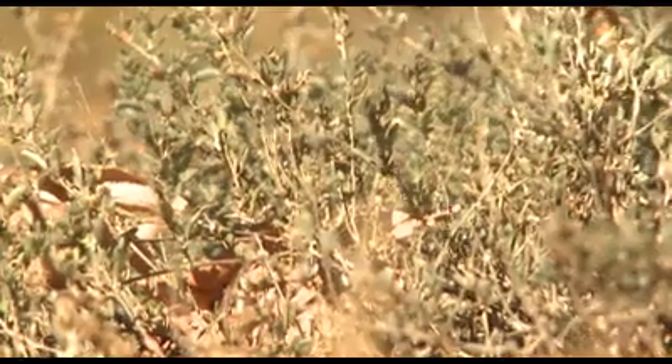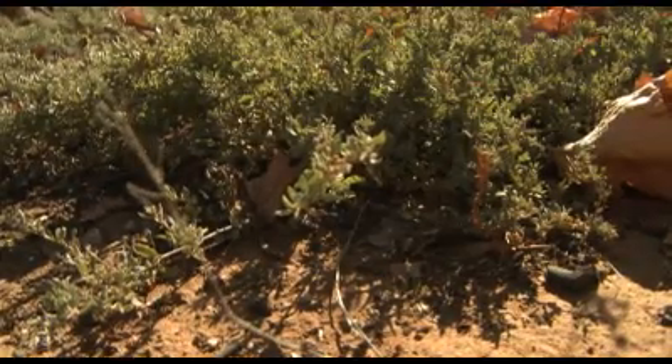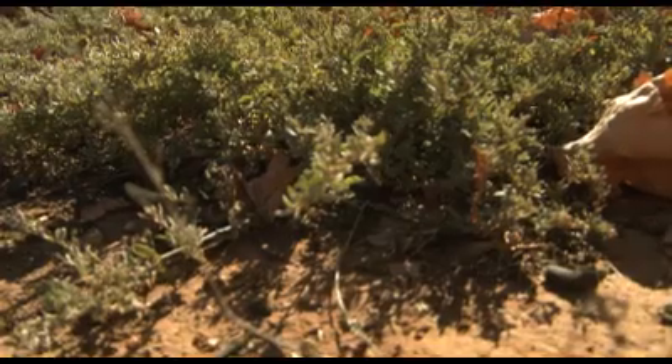Some of the other benefits we're finding with saltbush are an incredible increase in earthworm numbers where saltbush is growing. This plant has the capacity to produce a fair amount of biomass, and a lot of that ends up as leaf fall back onto the ground, which then becomes a food source for not only the macroinvertebrates such as earthworms, but also many of the microinvertebrates as well. They are coming to the surface, grabbing that food source, and taking it down into the soil, improving soil structure and infiltration rates in the process.